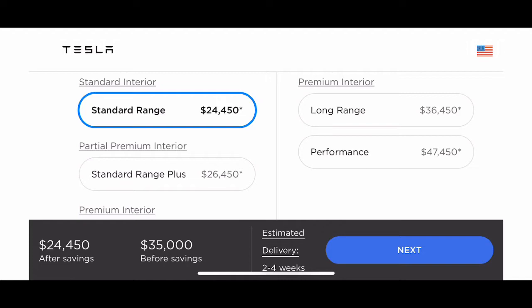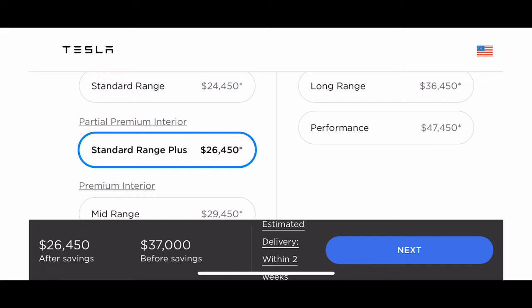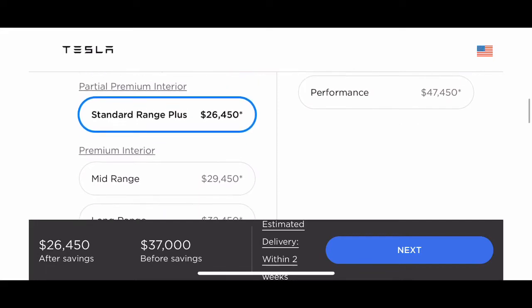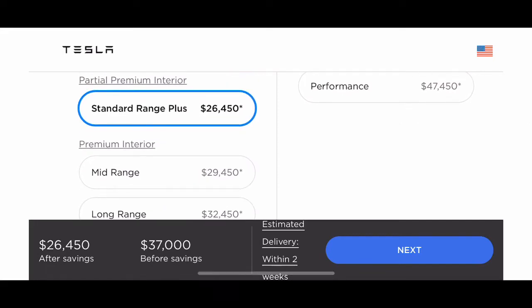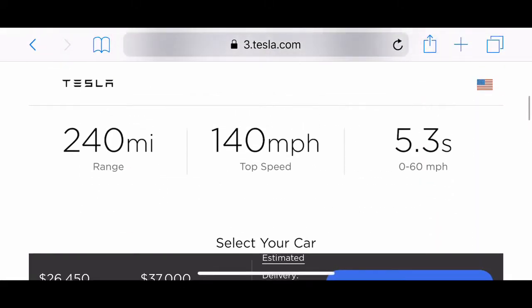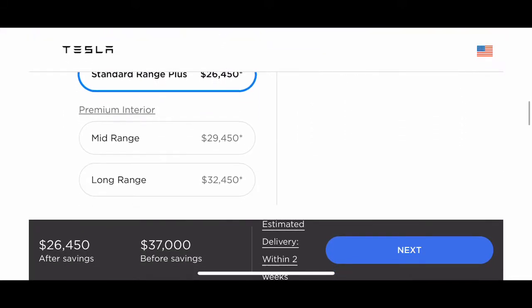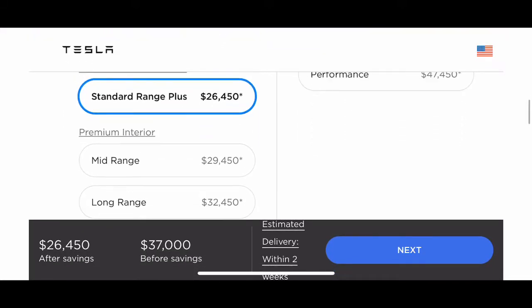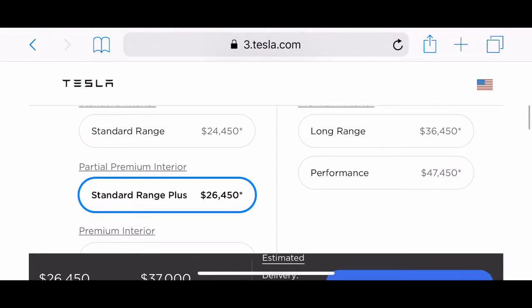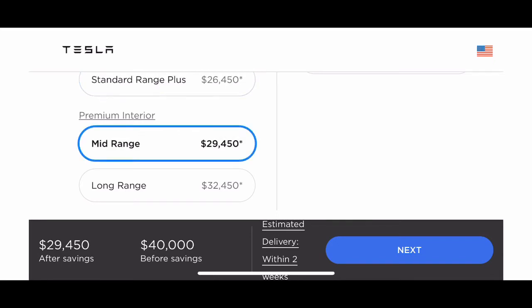For the standard range — they don't call it low range, they call it standard range — you get the base configuration. Then there's standard range plus, which gives you a slightly better interior. I think at least you want to go for the partial premium interior. With partial premium you do get a little more range — about 20 more miles — and a higher top speed. For an extra couple grand, I think it's definitely worth it.